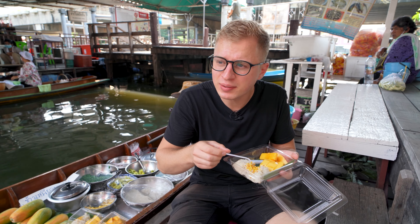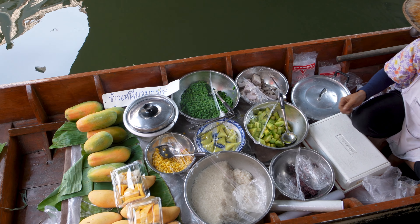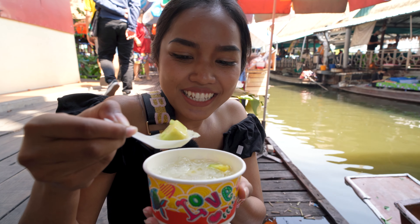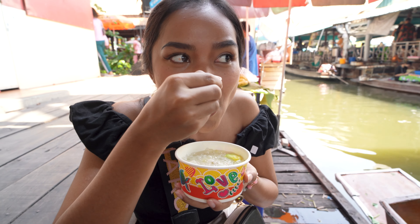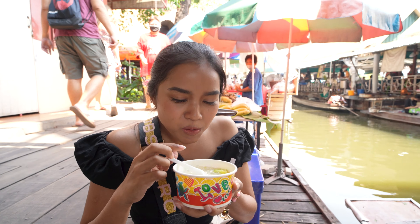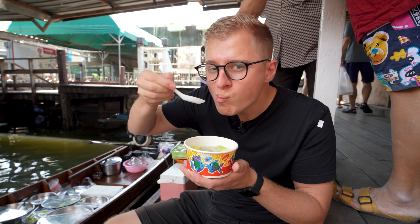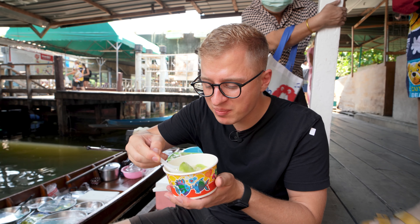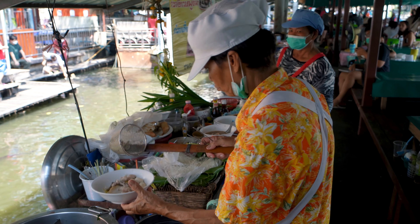Maybe we'll do a boat tour from here later — they have some shared tours and some private tours. Last time I was here the market was more or less closed because of COVID, but now it seems to be open again. My girlfriend also got some dessert — Thai melon with coconut milk, and it costs only 20 baht. It's sweet, cool, and fresh. That's really refreshing with the coconut milk and crushed ice. I see a lot of tasty food here, but I'm more or less full, so maybe we'll do a boat tour first and then get some more food.